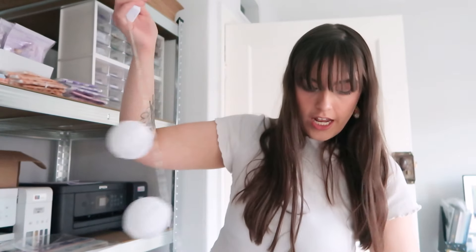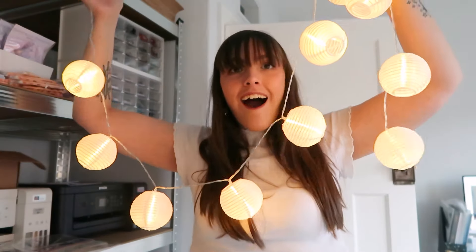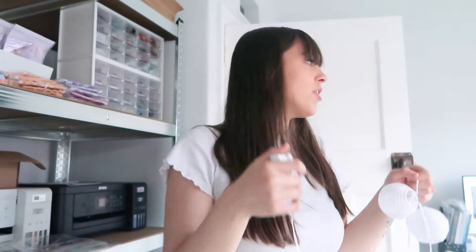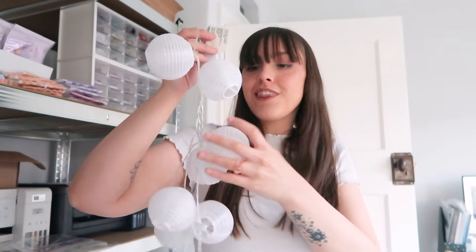I turned them on to show you guys - they're so cute, oh my god these are so pretty! I want to get them up right now but I can't start hammering because it's like seven o'clock at night and I'm not that kind of neighbour. So I'm going to leave them for tonight but this would be a great thing to do tomorrow.